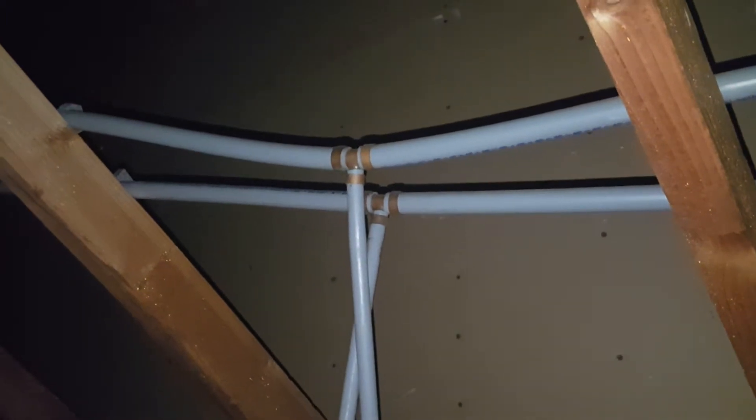If you see this in your attic, you should definitely call a plumber and make sure that your plumbing has been rerouted and this piping has been abandoned.